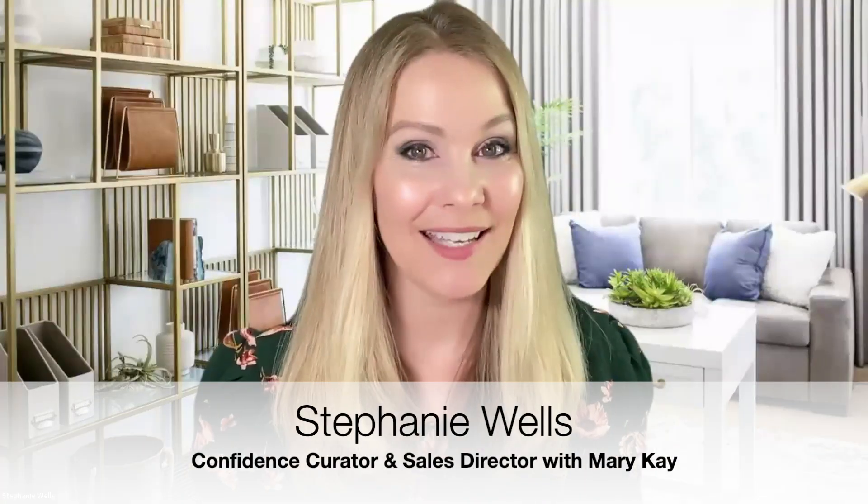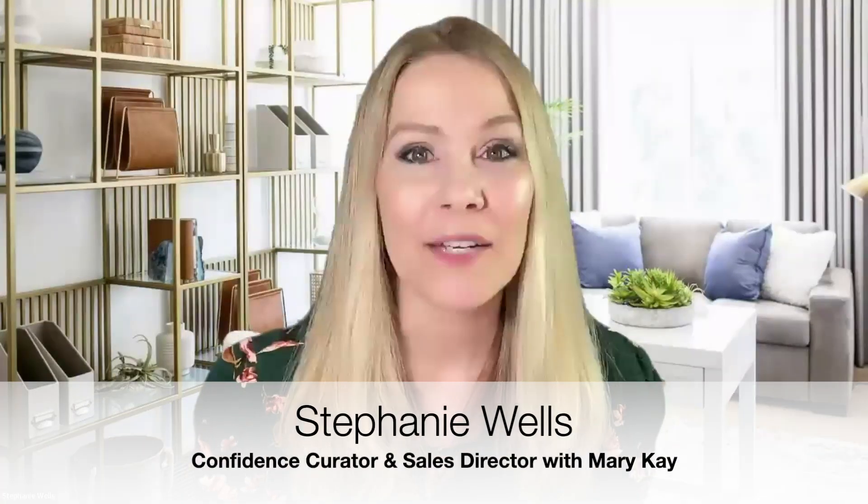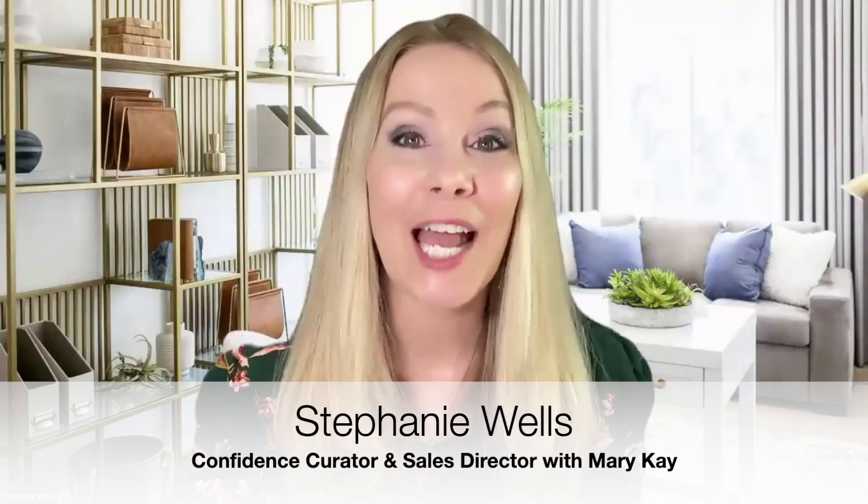Multi-masking and multitasking on a Monday morning. My name is Stephanie Wells. I'm a sales director with Mary Kay, and I wanted to share my real simple routine for multi-masking and multitasking on a Monday morning.